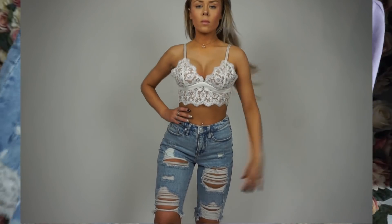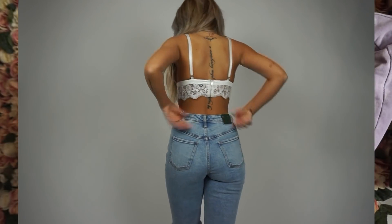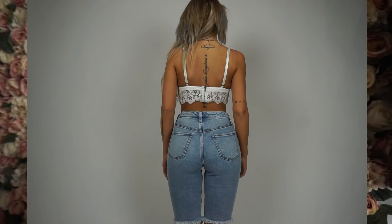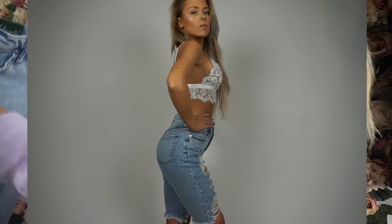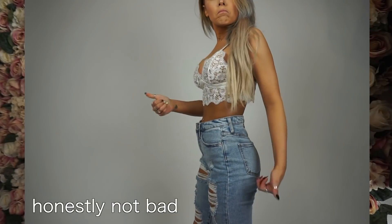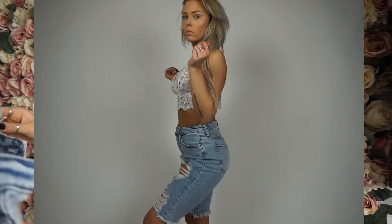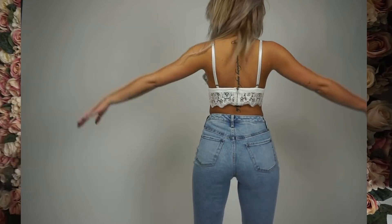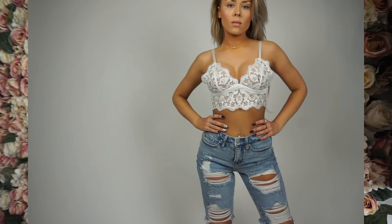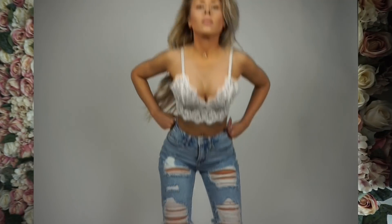Last thing are these high-rise bermuda shorts. They remind me of the Good American high-rise shorts. They were only $19. They got a zero - looking at them they don't say they're boyfriend fit or anything. These might not fit, to be quite honest, because I looked at them and I was like, oh yeah, those look baggy, but I think they just looked baggy because they have holes in them. I really don't know what size I am in these - we'll see if they fit.